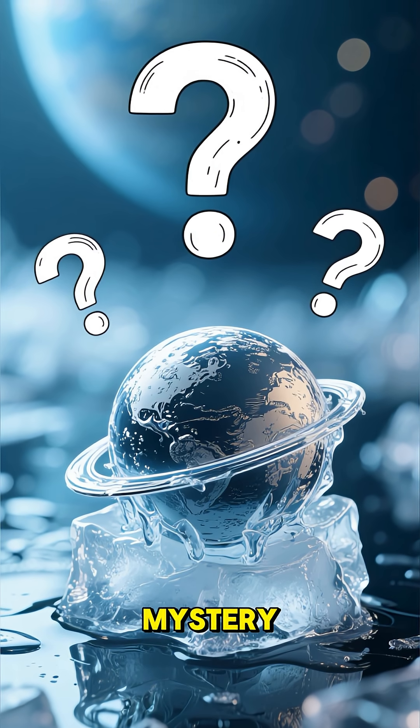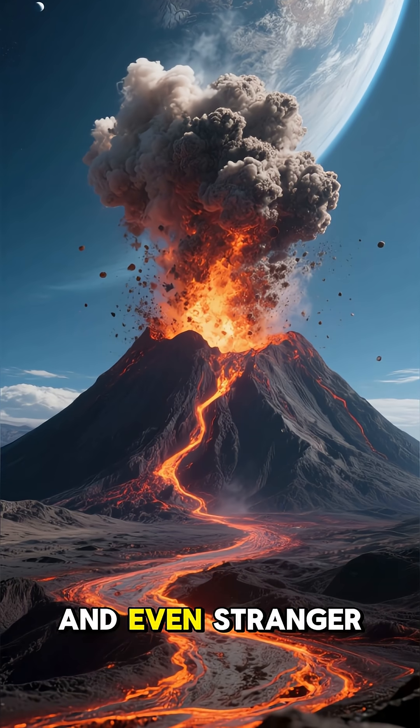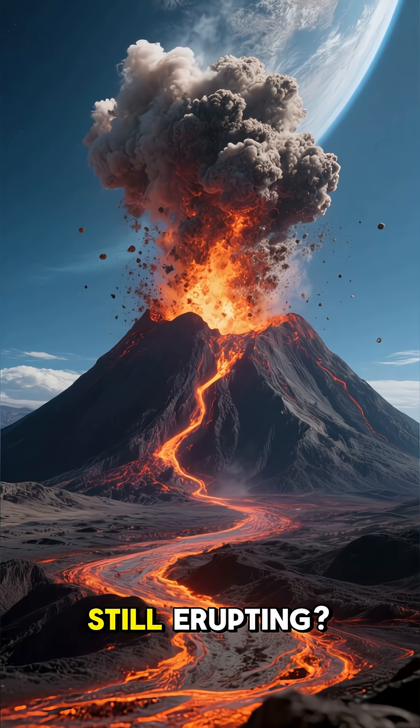But there's another mystery: why does Mercury have huge volcanoes? And even stranger, why are they still erupting?